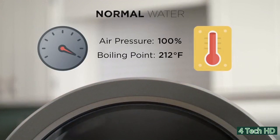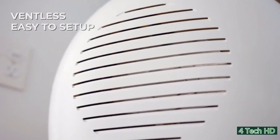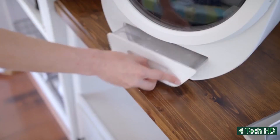The Morse Zero is a tumbler dryer with vacuum technology that can dry clothes in 15 minutes. It's really easy to use and doesn't require any pipe installation. The water gathers in a detachable tank at the bottom of the dryer and can be easily removed once it gets filled.